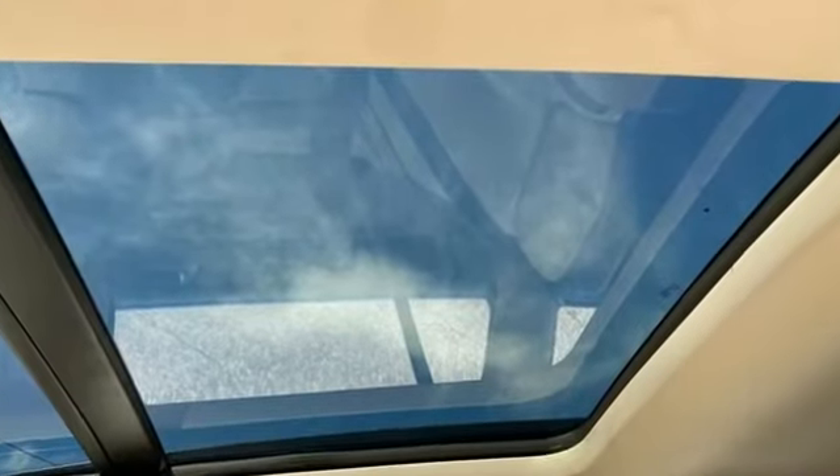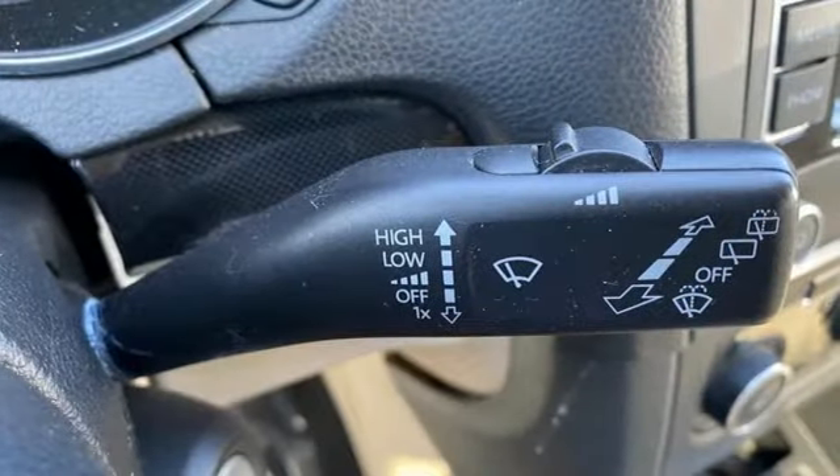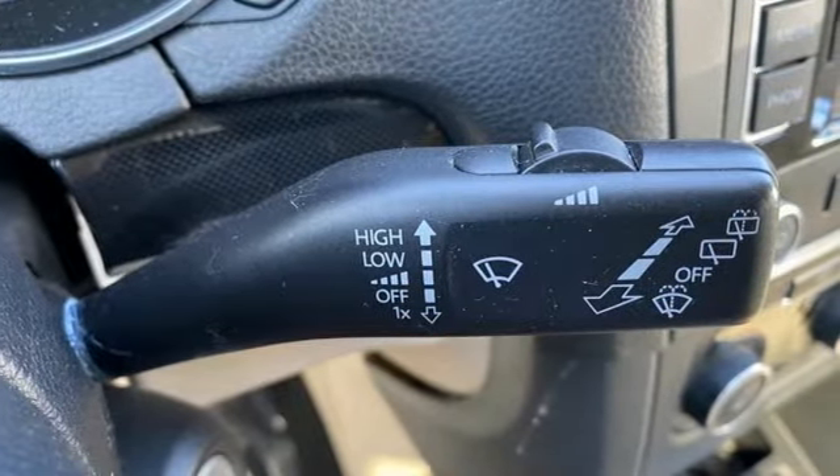Integrated navigation system, doors and push-button start proximity key, front heated bucket seats, Bluetooth, leather steering wheel,